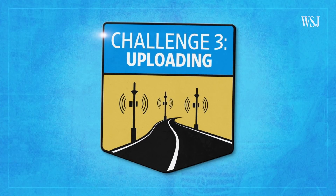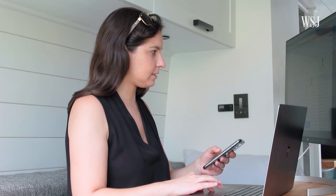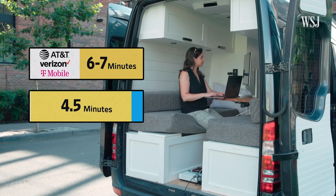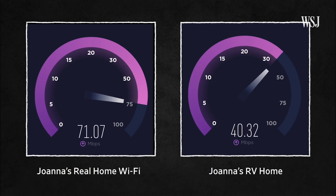Challenge three: uploading. Uploading a one-gigabyte folder to Google Drive took six to seven minutes on each 5G network. On my home Wi-Fi, it took four and a half minutes. The most I was able to notch was about 60 megabits per second on upload on Verizon. My home network has 100 megabits per second on upload speeds.